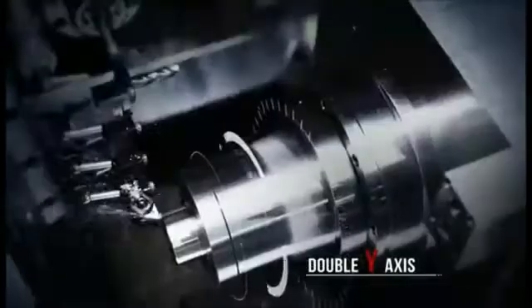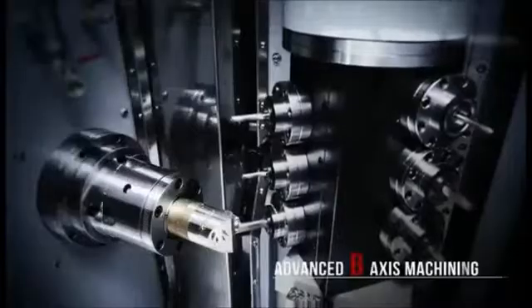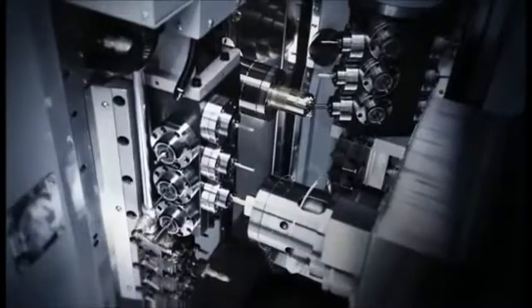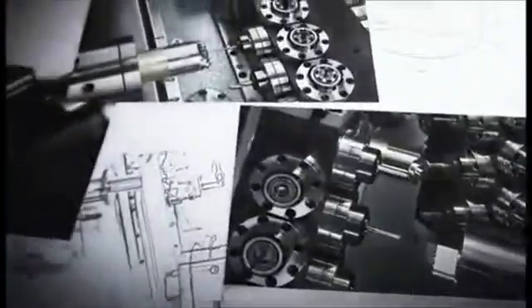For high efficiency complex components machining, this new CY2 mill-turn lathe, with its advanced B axis and double Y axis cutting, will increase your workshop productivity.